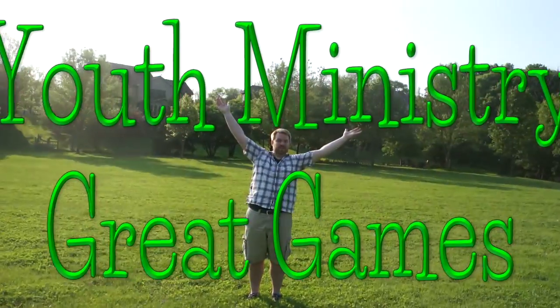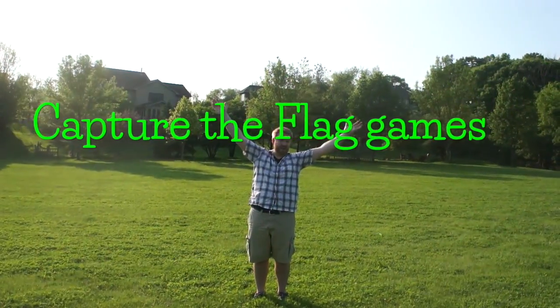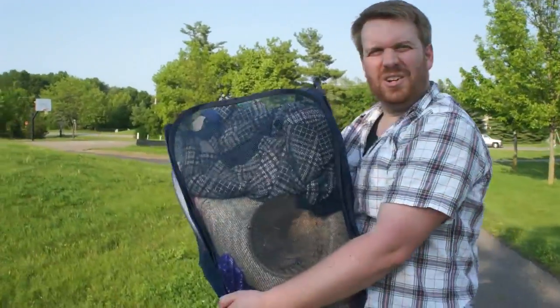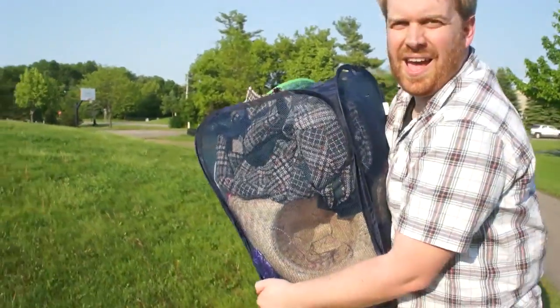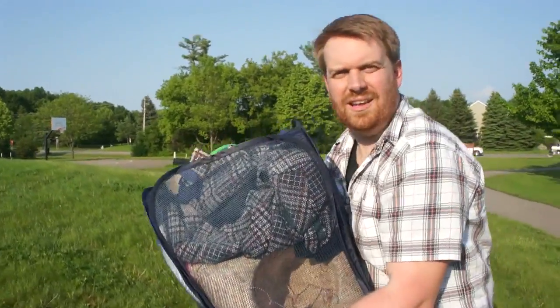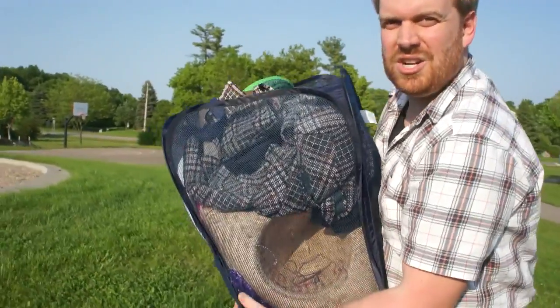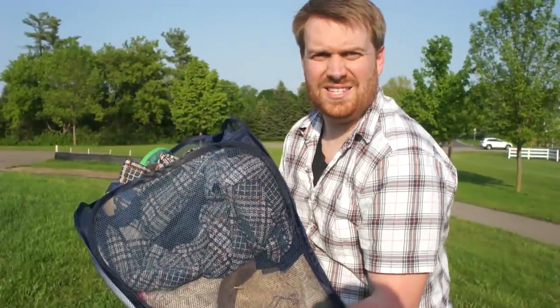Welcome to a special Outdoor Edition of Youth Ministry Great Game. Today we're going to learn some of my favorite Capture the Flag games. Capture the Flag is a classic game that all kids love, but sometimes it gets a little stale, so you need to change it up a little bit. We're going to change it up with some crazy stuff, like this.